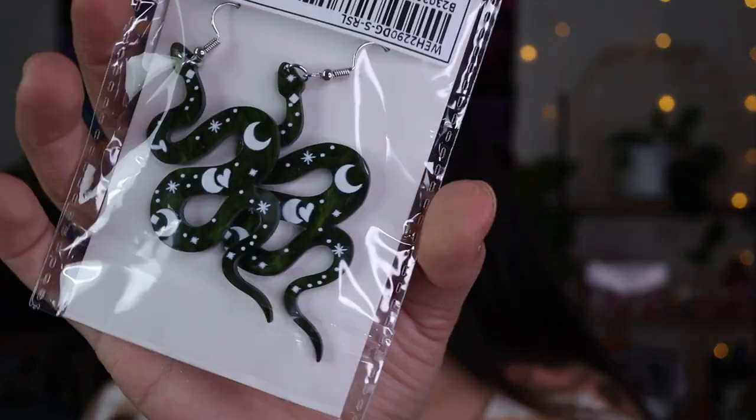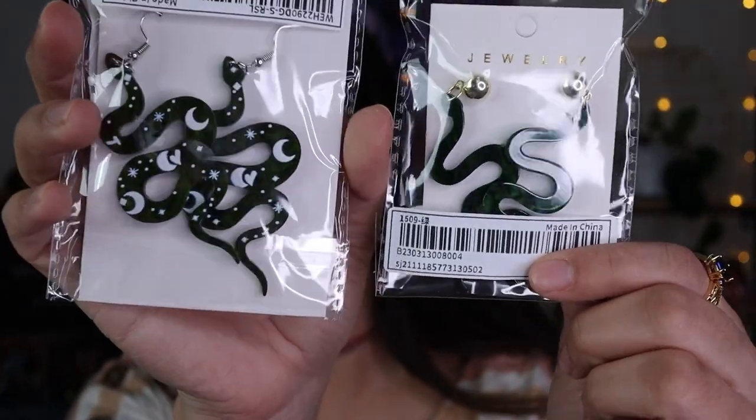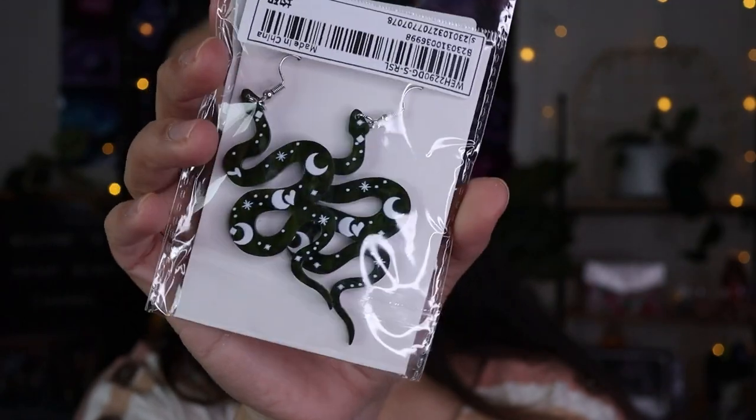I also got more snake earrings — these are the green ones. They're different from the ones I showed earlier and I love them so much.